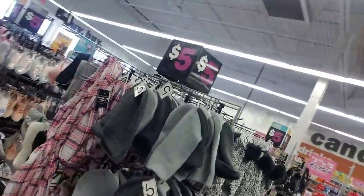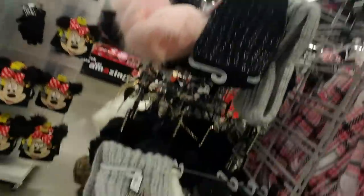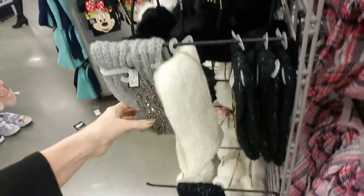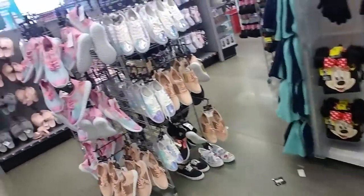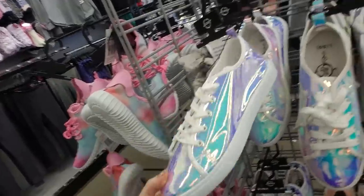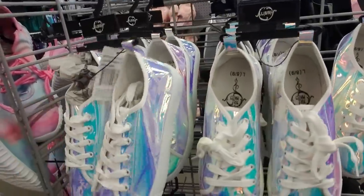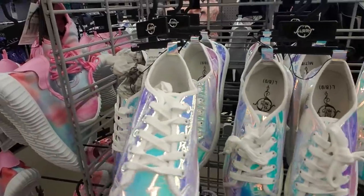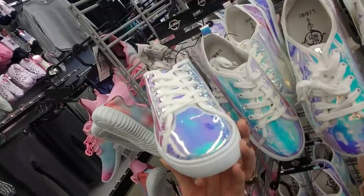You know in Five Below they have all kinds of things like hats and scarves. This is a cute little thing here — look at that, it's so sparkly. But what I wanted to show you were these shoes. Oh my Lord, look at these shoes. And they're only five dollars. I can wear these. These are crazy. I love these so much. I'm getting these shoes.